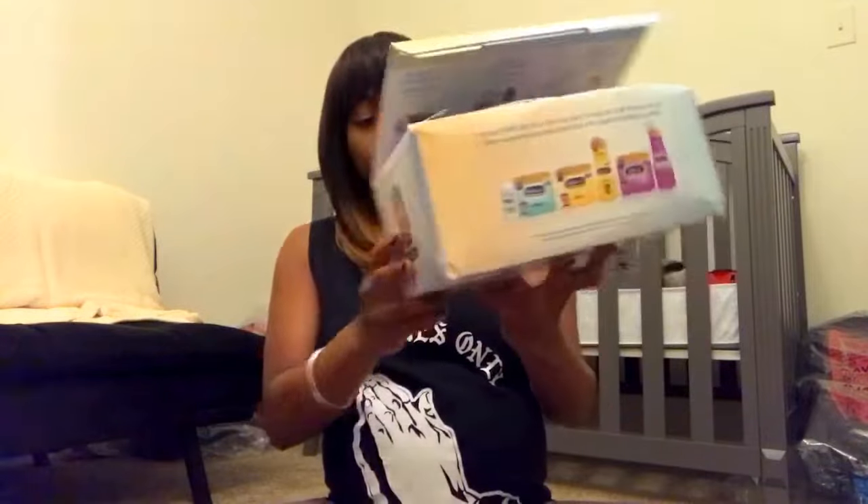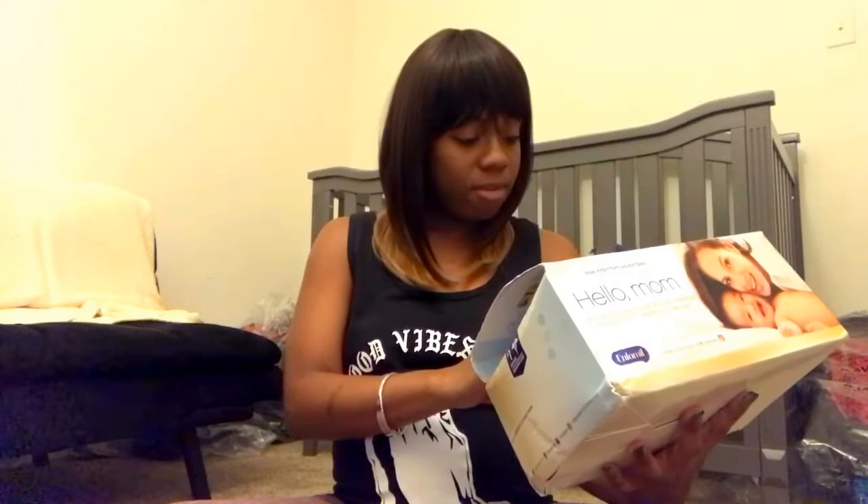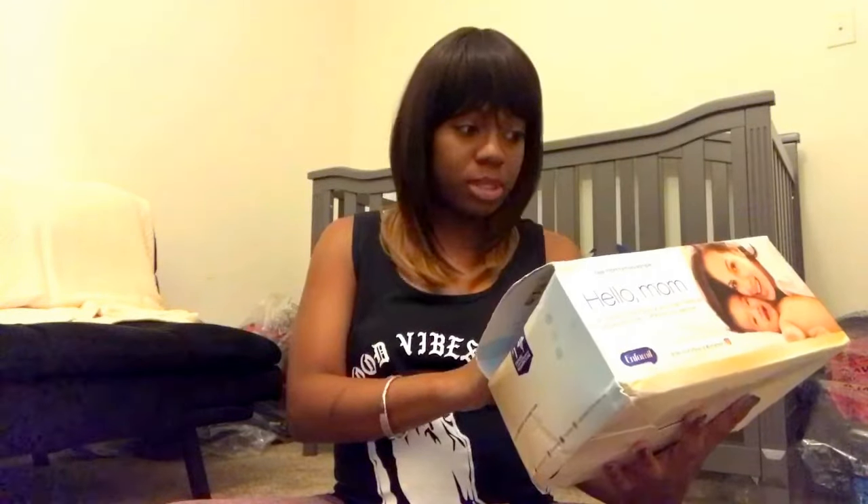So the box looks like this. It was covered in plastic — I actually took it off. The front has little things, the side, and then the back. The front says: "Hello baby. No matter how you feed your baby, it's good to know that Enfamil Premium is closer than ever to breast milk."